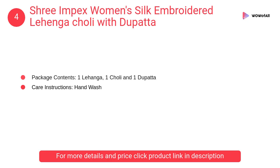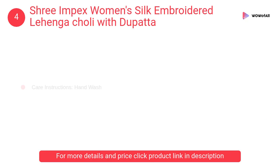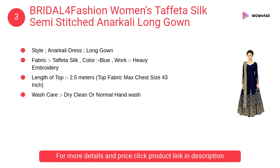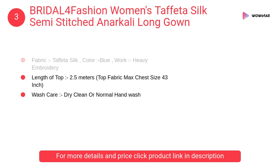At number 4: Shri Impex women's silk embroidered lehenga choli with dupatta. The lehenga material is taffeta silk, the choli is taffeta silk, and the dupatta is net. The material is very soft, suitable for those with delicate skin.